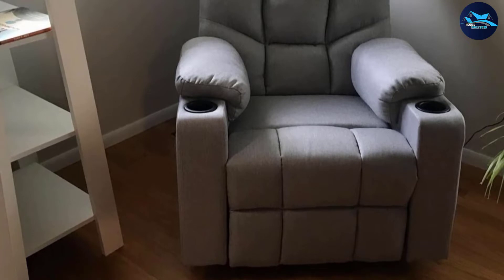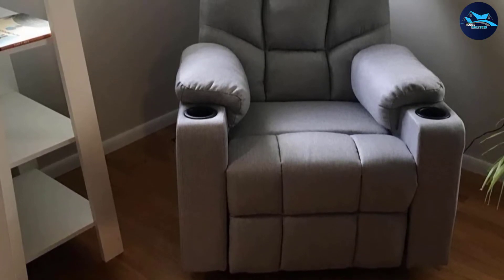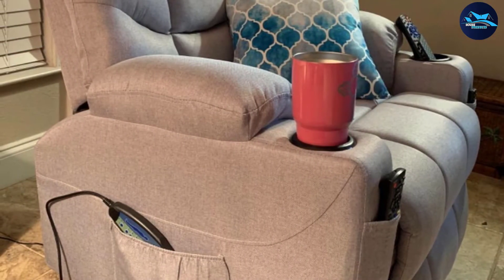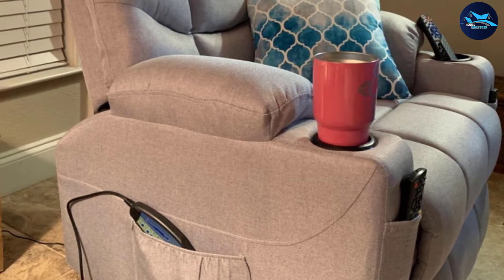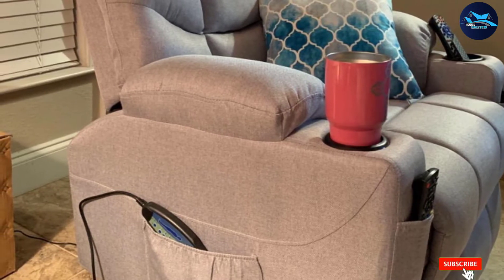The versatile massage recliner affords comfort through thick padded cushions. The lumbar section and armrests have been padded with extra comfortable materials, and it's designed bearing in mind that it will be subjected to intensive use for many years. For enhanced practicality, there are two cup holders on the armrests, making it perfect for TV watching or reading. It can seat a person weighing 300 pounds and its width is 32.5 inches.